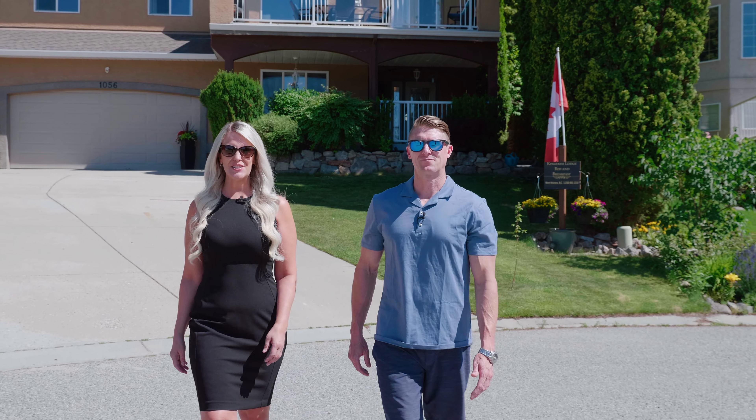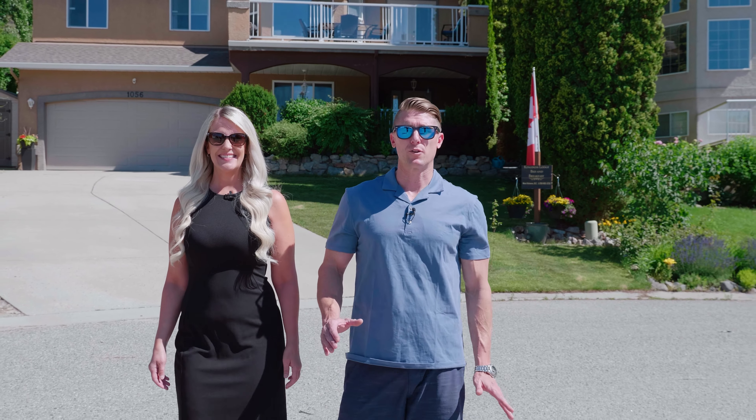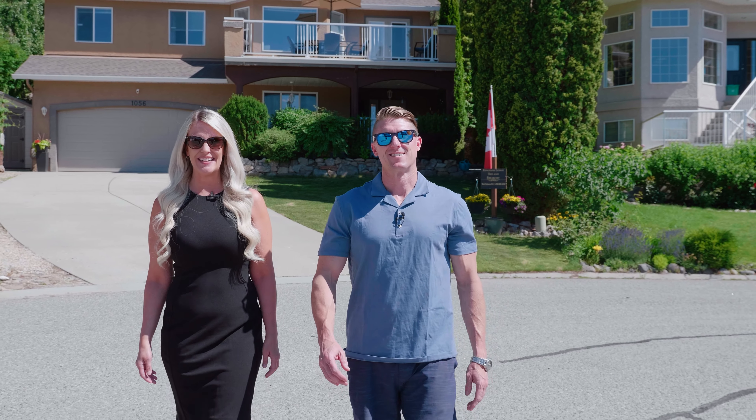This home is perfectly situated on the end of a cul-de-sac. And if you have children, it's perfect for basketball or street hockey. For more information, call Hilbert & Crick today.